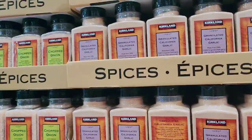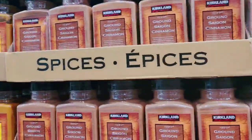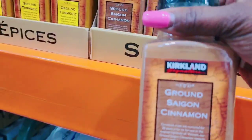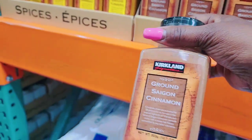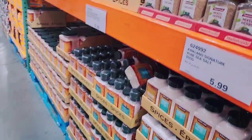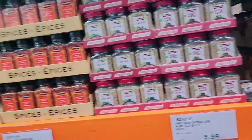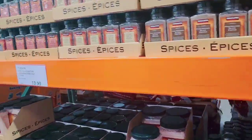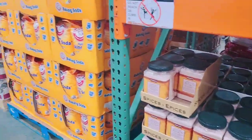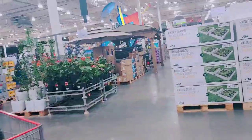Onion — looks like we're getting close. Oh, here it is! Here it is, guys. This is what I've been looking for. So now I get my cinnamon. And I'm going to be heading out of here.